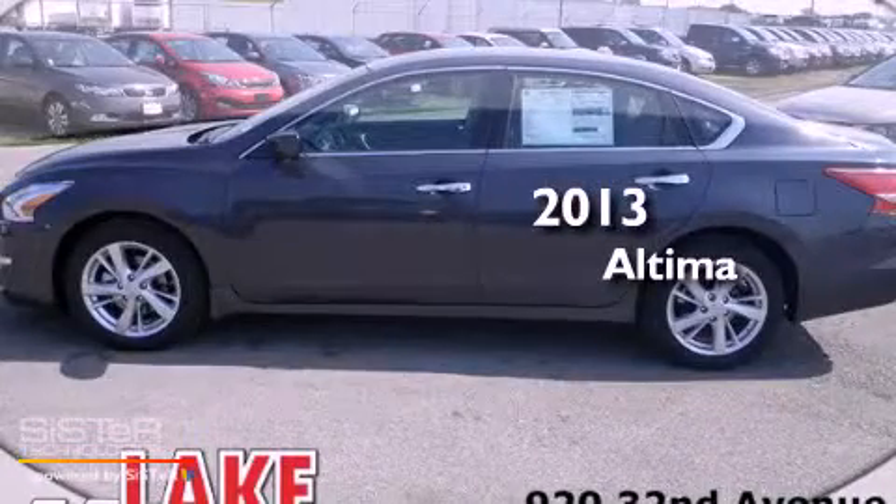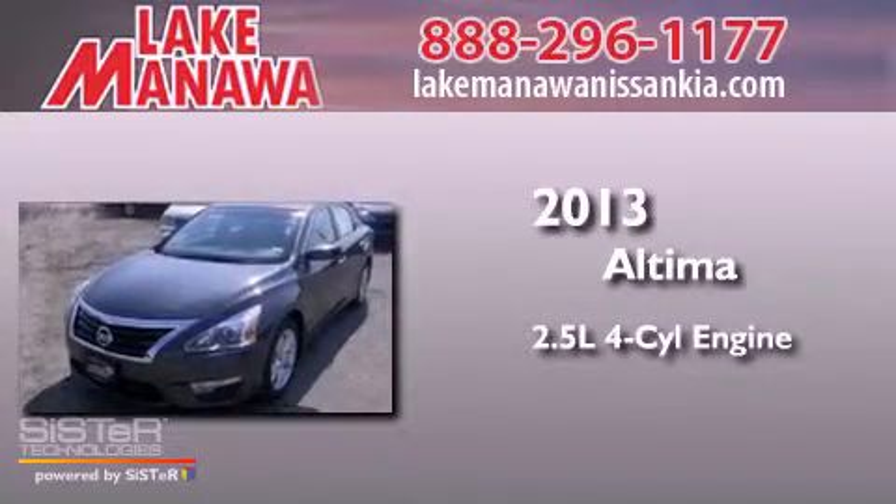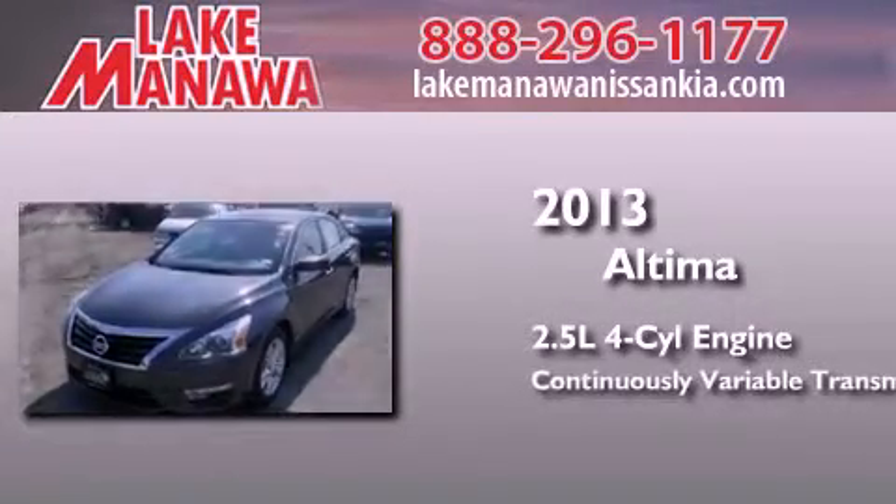This is a brand-new 2013 Nissan Altima. It has a 2.5-liter 4-cylinder engine and a continuous variable transmission.